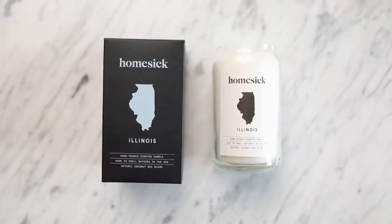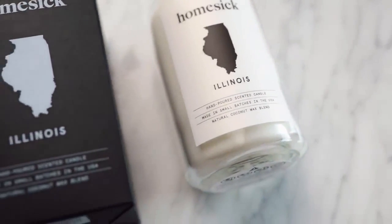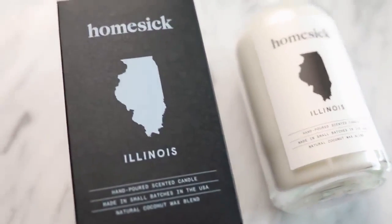This comes in different states and different cities, so you can get this for someone who maybe is from a different state, from a different city, or maybe going to college somewhere else. This is such a cute idea because it's kind of personalized without having to spend the money on personalization. I think this candle is like $25 or so.